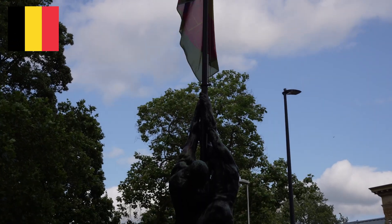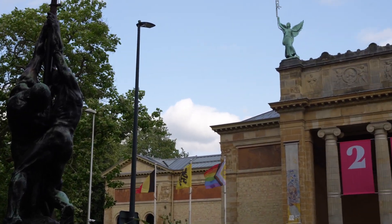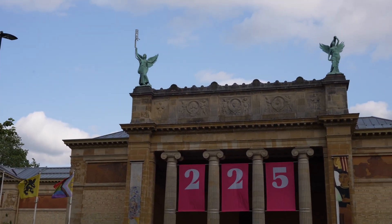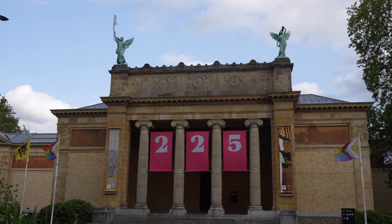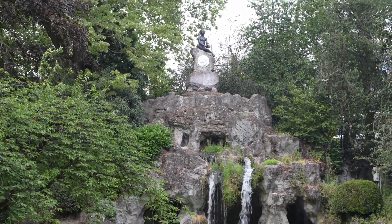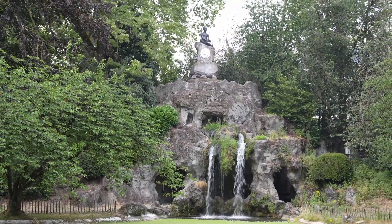Having arrived at our B&B in Ghent, we took a walk into town. This took about 40 minutes and we went past the Museum of Fine Arts, which was a very impressive building — it's actually celebrating its 225th year as a museum. Seeing the pond and fountains in the park it was hard to imagine we were in quite a large city; it's actually Belgium's third largest city behind Antwerp and Brussels.